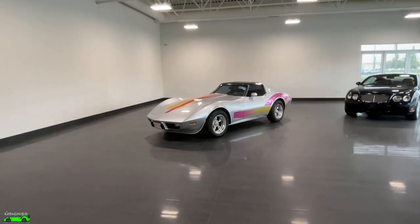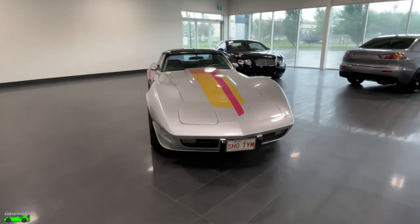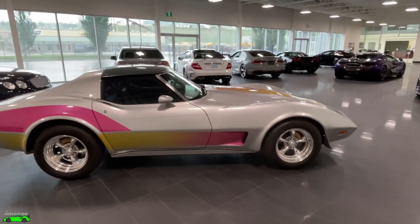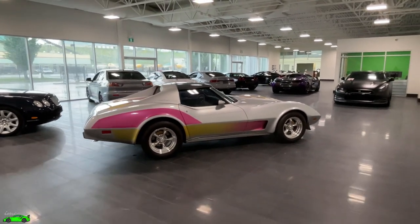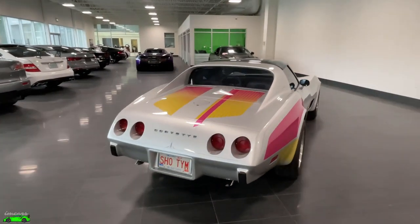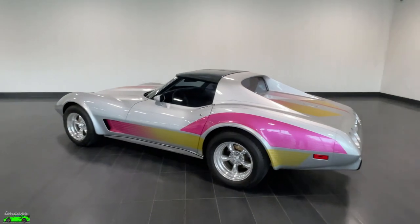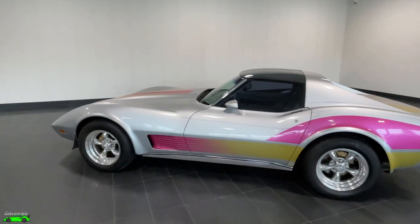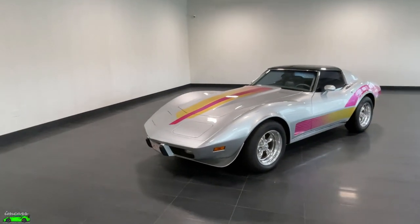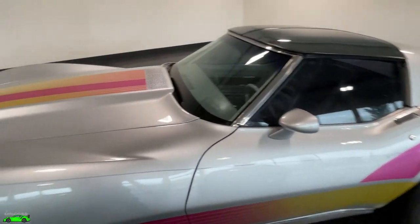Hey everyone, it's Norm here from IM Cars. Today I'm going to be doing a video walk-around on something very cool — this 1975 third generation Chevy Corvette. You've seen in our previous video over the weekend, we actually bought this from the original owner's wife and this car has quite a story. One owner, local Calgary car, very low mileage and obviously you can see it's pretty customized and very unique. Today I'm going to walk you through it, tell you about the engine, start it up so you can hear how it sounds, walk you through some of the paperwork and the nostalgic story with this car.